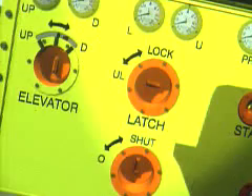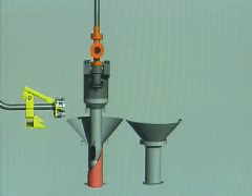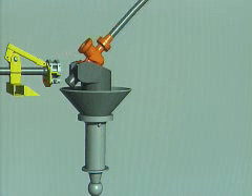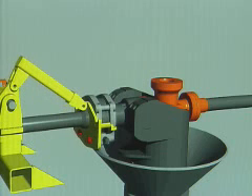SOLIDWORKS is today the general design tool we are using for doing fabrication drawings and other preparations for manufacturing. That is something we are today using globally. Other departments are now starting to use SOLIDWORKS as well, like those doing software engineering and electronic circuits.